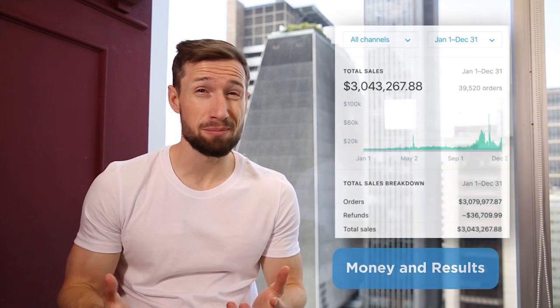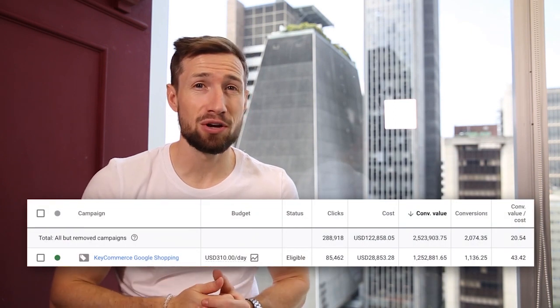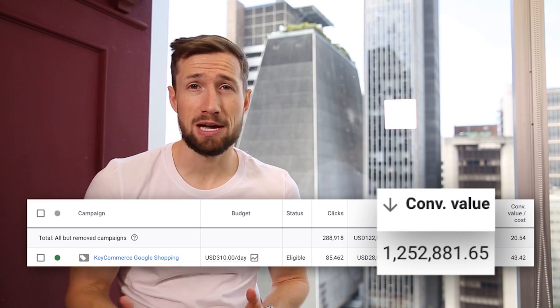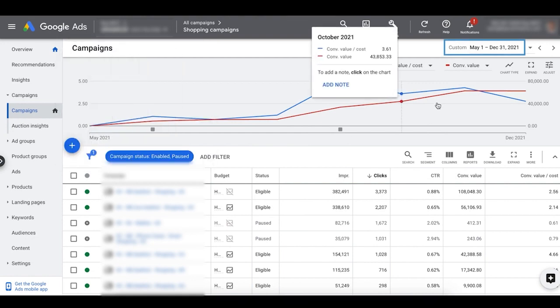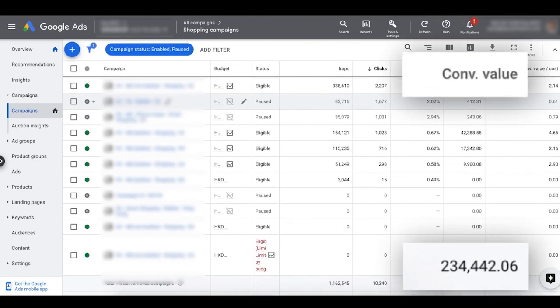The first reason to run Google Shopping campaigns is obviously the money. Properly run Google Shopping campaigns can deliver huge sales for your e-commerce store. For this first store, we set up and optimized the Google Shopping campaigns using the exact strategies you're going to learn in this course. Over a period of seven months, we grew this campaign from zero to $62,000 in sales per month, generating a total of $230,000 in sales.